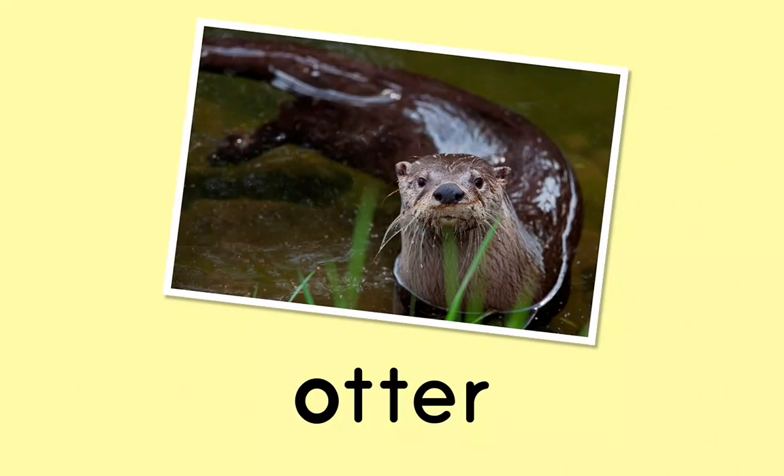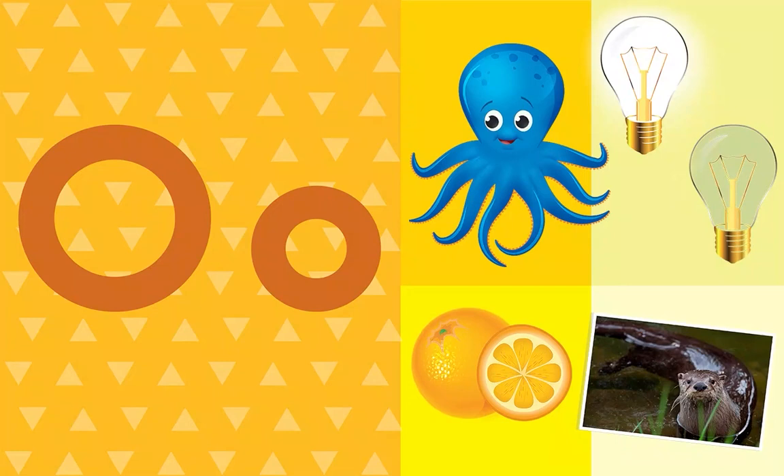What letter do all these words start with? O! That's right, the letter O.